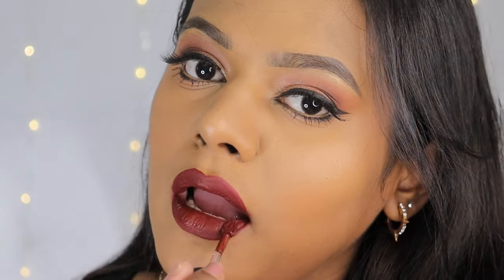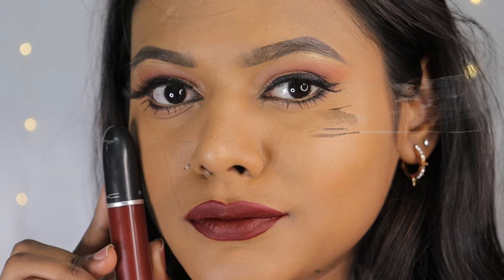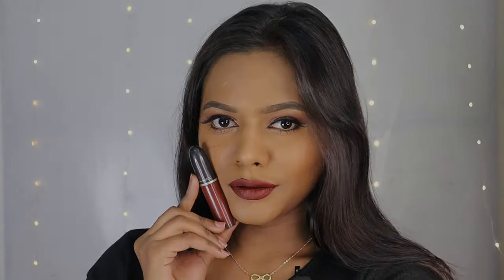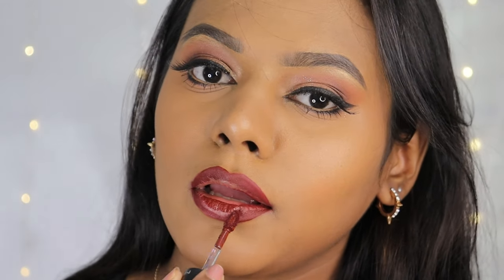Starting off with my favorite maroons — the first shade is Carnivorous from the MAC Retromatte Liquid Lipstick range. The retromatte formula is intensely pigmented, gives smooth application, and does not enhance any texture on the lips. Carnivorous is a beautiful warm maroon shade that suits most Indian skin tones. It lasts up to eight hours if you avoid oily food.